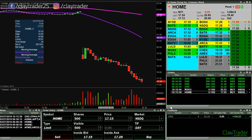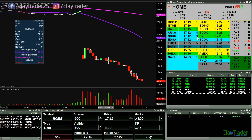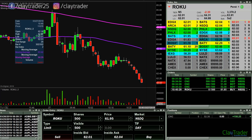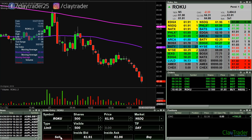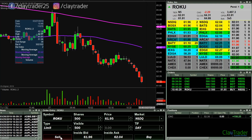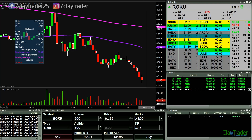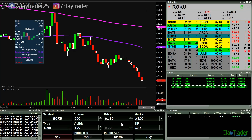I have an order at 17.05. I very well might miss it because this one is getting pretty jumpy, but at least want to get it documented. So 17.05 is the entry point. I also have an order at 61.85 here on ROKU — went down as low as 61.91, and that was the move I was looking for.